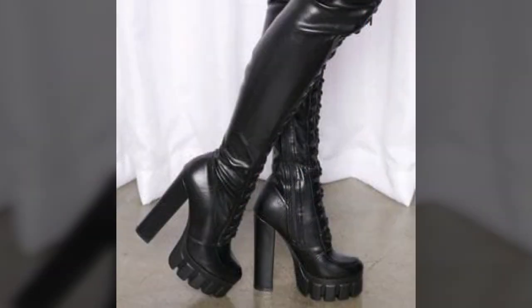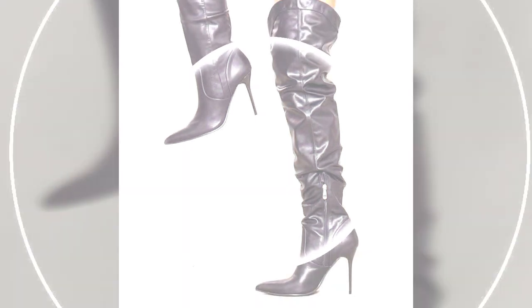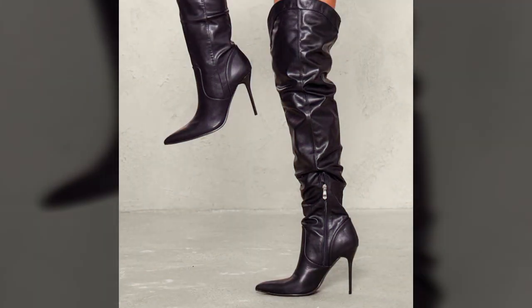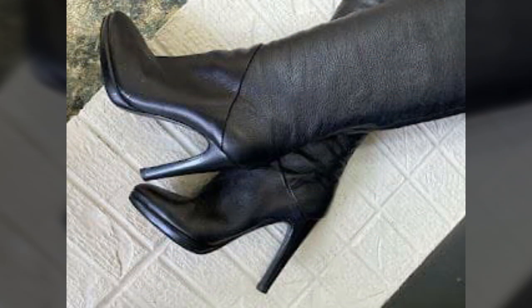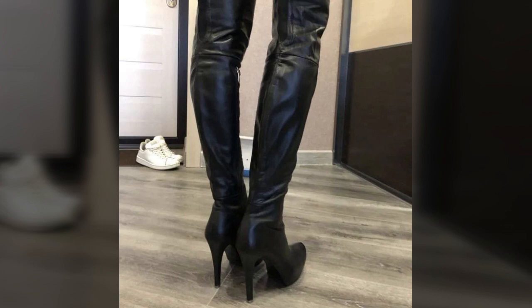Those ladies who love to wear such type of leather boot designs — these are mind-blowing designs and ideas for stylish ladies, which you can see in this video.